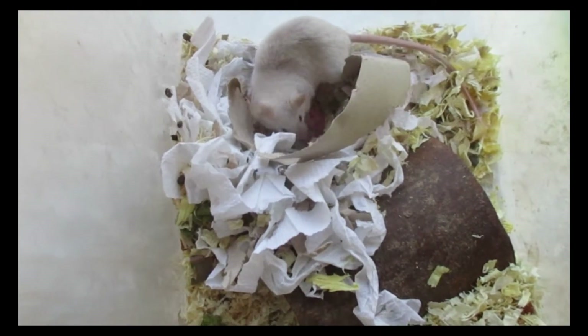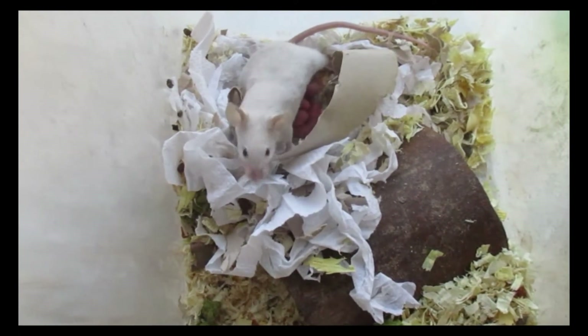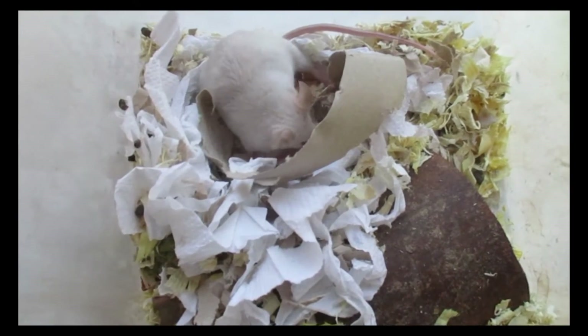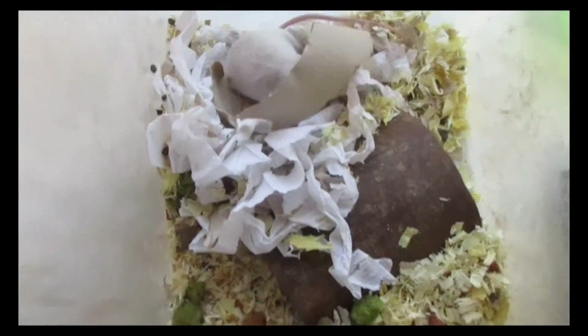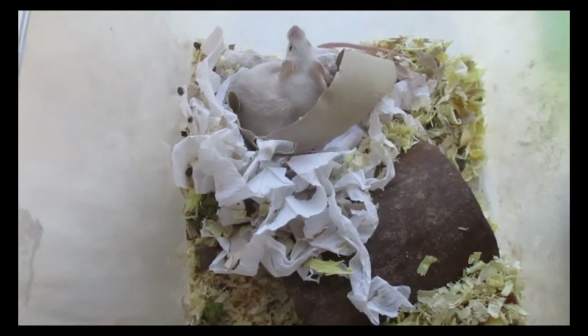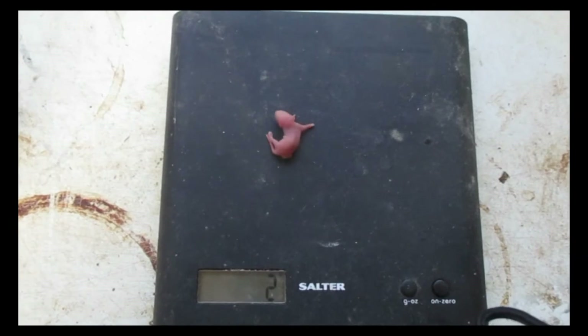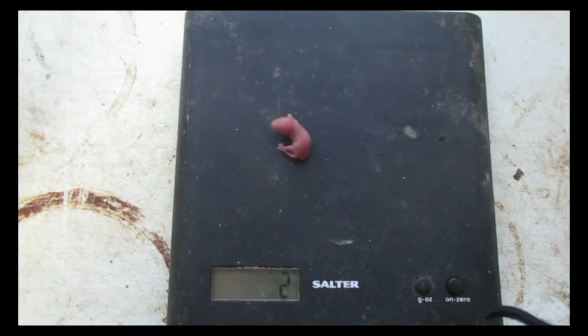Two days later, my lovely little mouse has decided to give birth. She's got five babies hiding away just underneath her. I'm going to wait for her to move off the nest, weigh one of the babies, and then track their growth. On the day of birth, the 22nd, the baby weighs in at 2 grams.